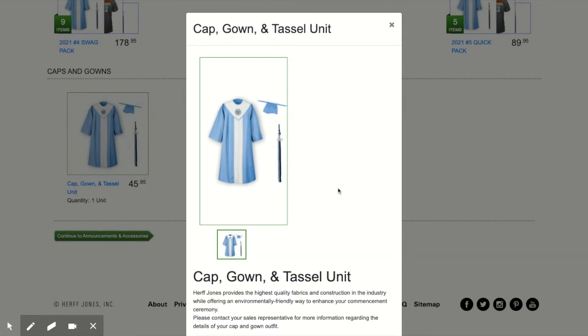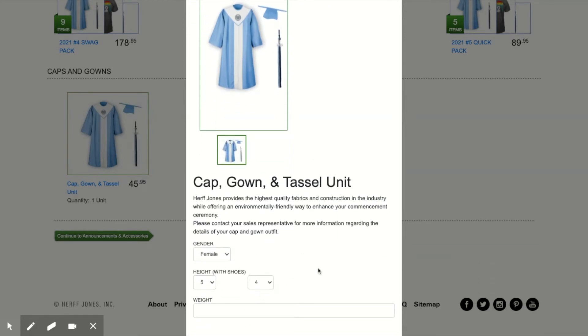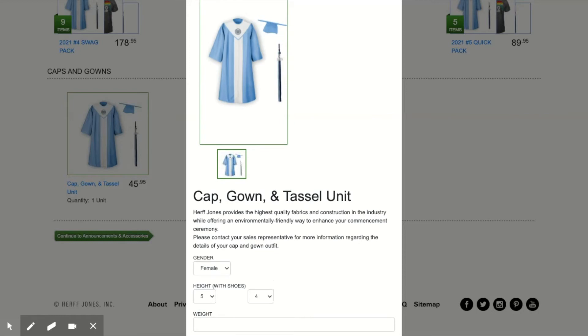When you order your cap and gown, you'll click on the link and then you'll put in your gender and your height. It is very important that you put the correct height and weight in your order. This will allow you to have the correctly sized gown.